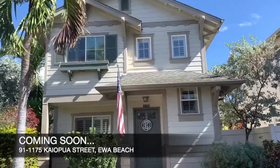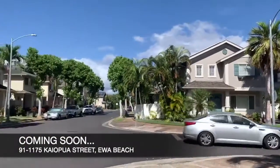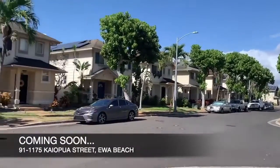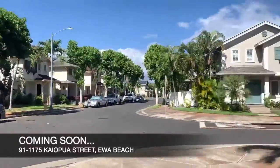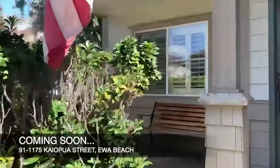Hi everybody, we are here today in Ocean Point. We're getting ready to list this really gorgeous newly renovated three-bedroom two-and-a-half bath single-family home.